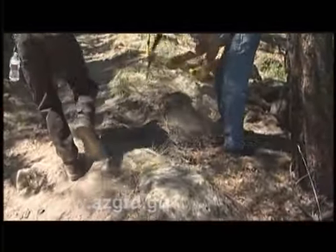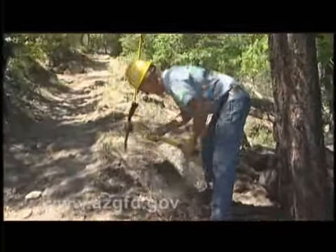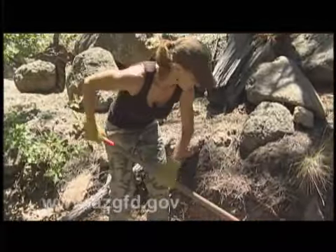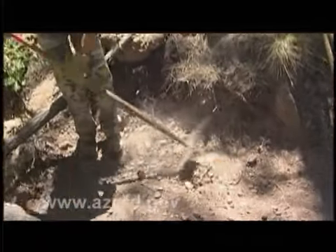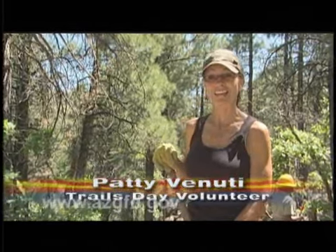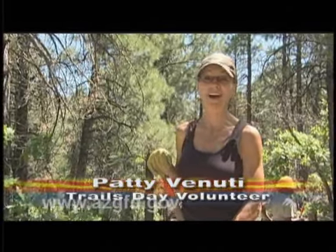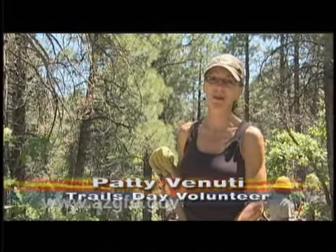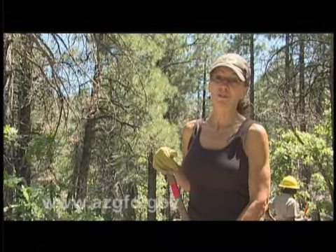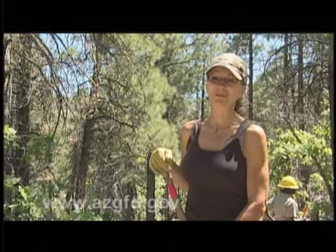Water is the enemy of the trail. If it flows down the trail, it'll erode it. Volunteers like Patty Venuti and her husband drove in from Pumpkin Center on this Saturday in June to help work on the Bill Williams Trail. A lot of people enjoy the outdoors, and we're two of those. We love to hike, and we just felt this was a great way to meet new people and to do something for the community. The trail system is enjoyed by people all over the world, so it's just to be part of it.